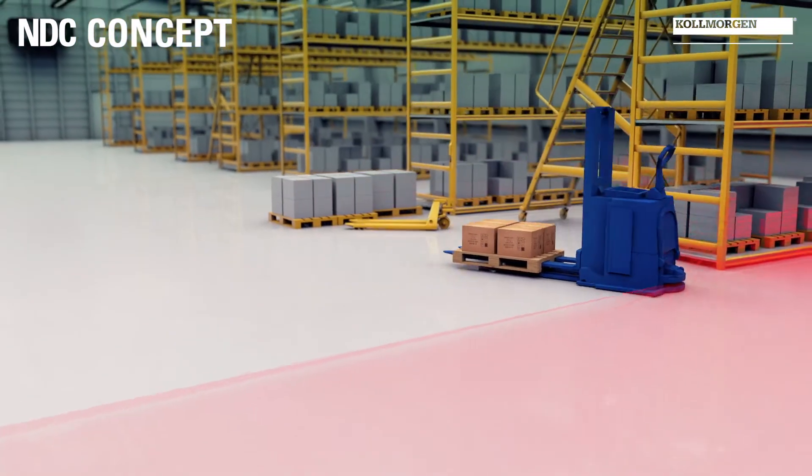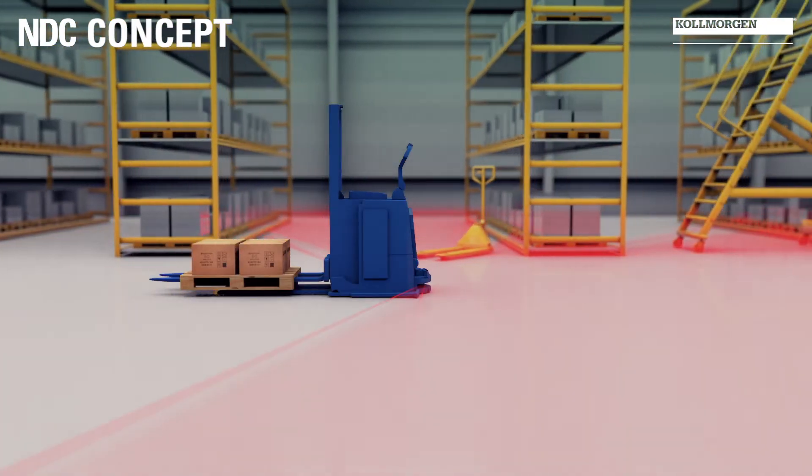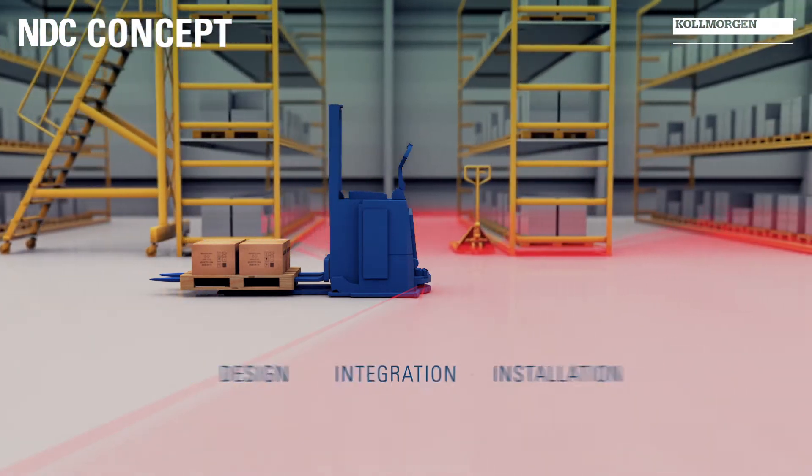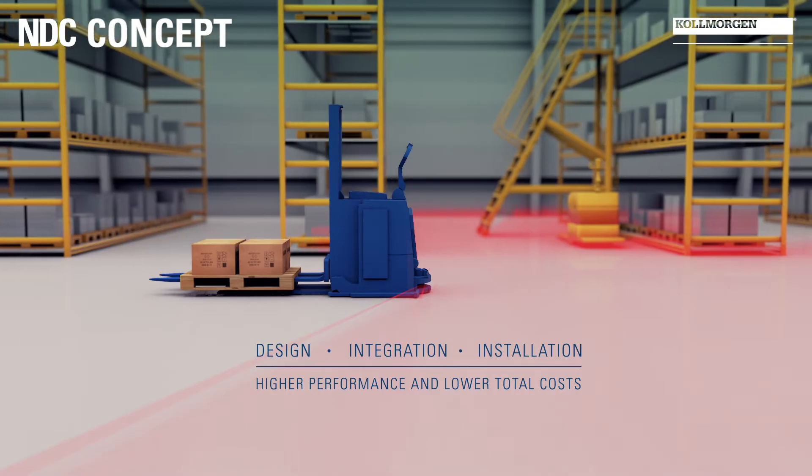Intuitive All The Way is an NDC concept that makes design, integration and installation easier than ever. The result is higher performance and lower total costs.